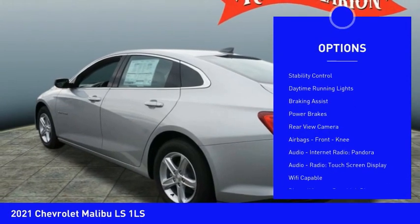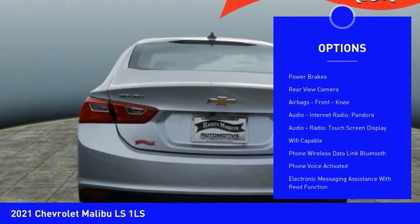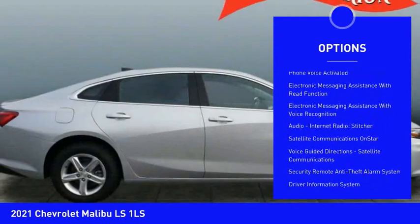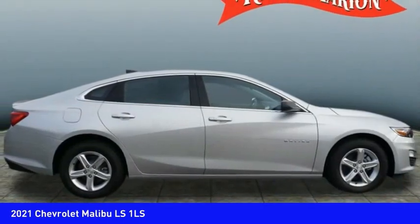Power windows with safety reverse, traction control, stability control, daytime running lights, braking assist, power brakes, rear view camera, airbags, front knee.